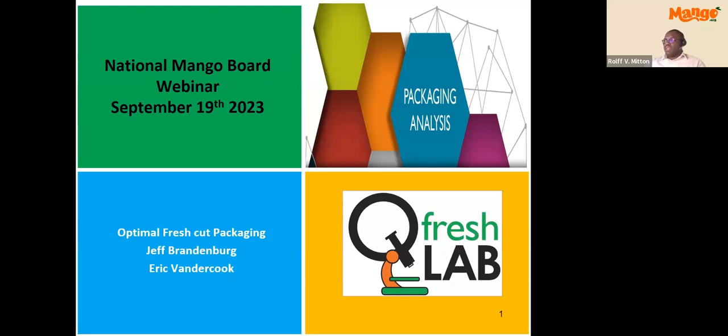To begin this webinar regarding best recommended packages for fresh cut, I present to you our guest speakers for today: Dr. Jeff Brandenburg and Eric van der Kooke. Both Dr. Jeff and Eric are members of the QFresh Lab GSB Group LLC, which is an international consulting and laboratory firm specializing in packaging design and technology, post-harvest technology, packaging and food processing equipment.